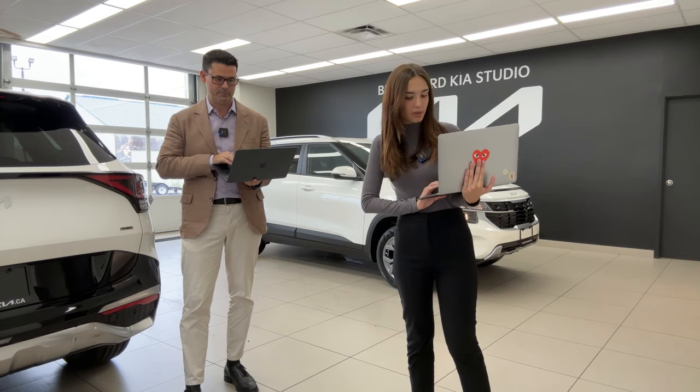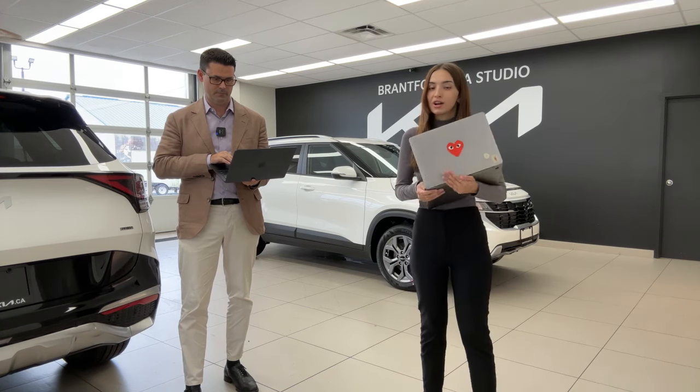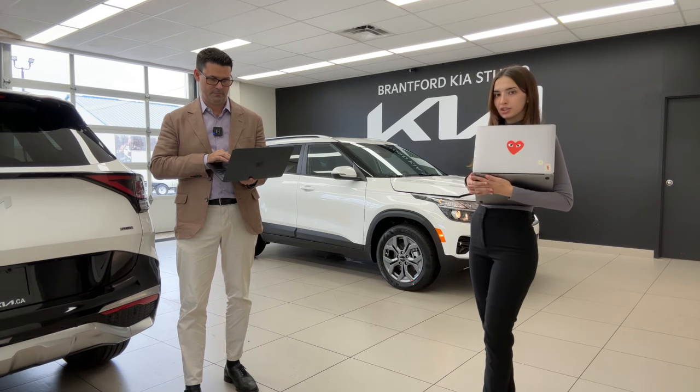Adele mentions having three buttons at the bottom of the rearview mirror — one bar, two bars, and three bars. That's used for HomeLink, which is a garage door opener service.